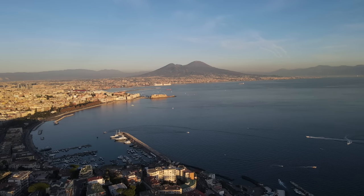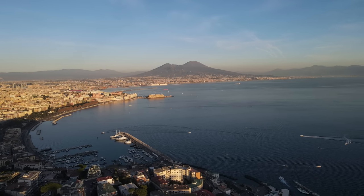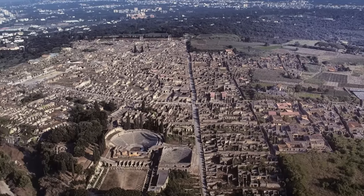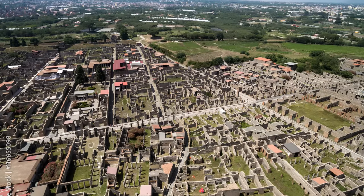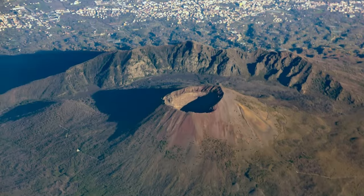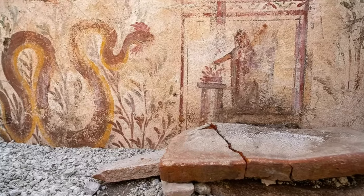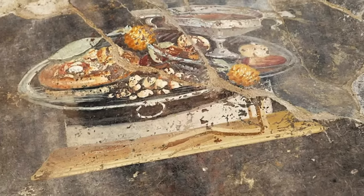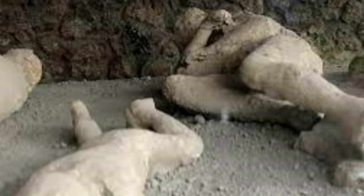For centuries, Pompeii has been a captivating window into the lost world of ancient Rome. Each excavation unveils another piece of the puzzle, bringing us closer to understanding the daily lives of its citizens. We've marveled at a range of discoveries, from frescoes depicting mythological battles and the pizza fresco depicting a surprisingly familiar meal, to the haunting remains of victims seeking refuge.